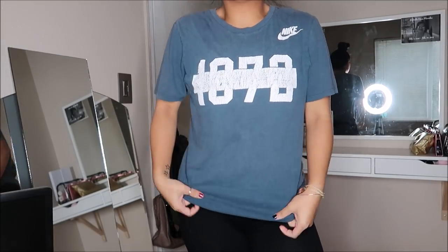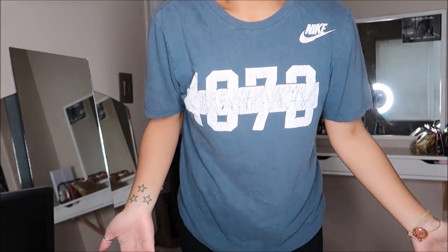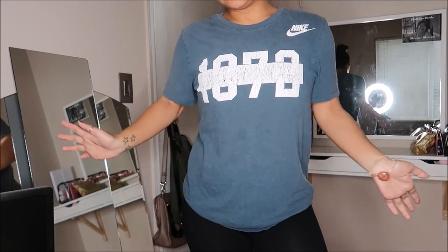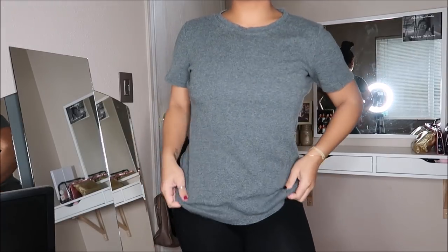This is a Nike men's tee in a size small. I just got it so that I can wear it around the house or to the gym. This did not have a price on it.